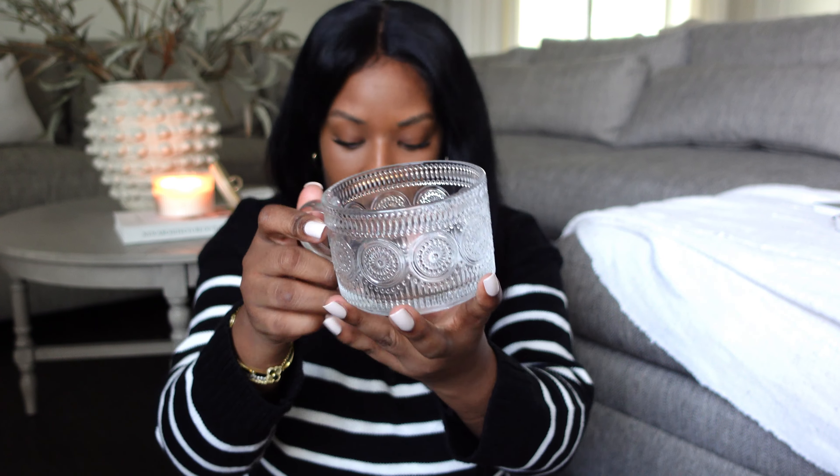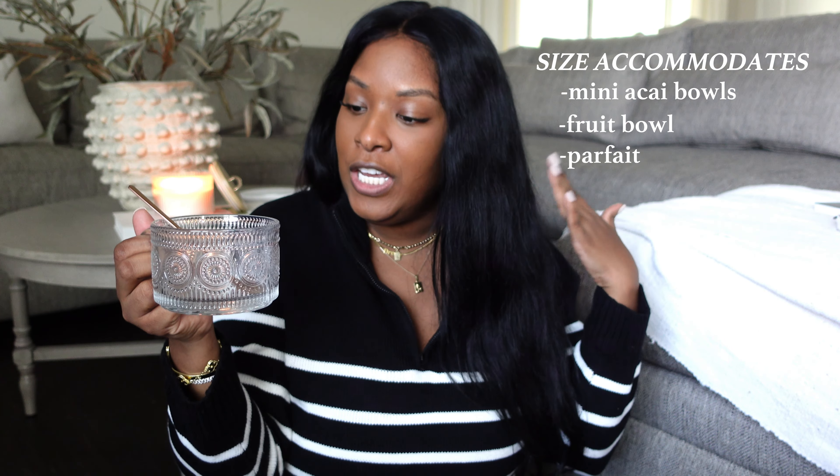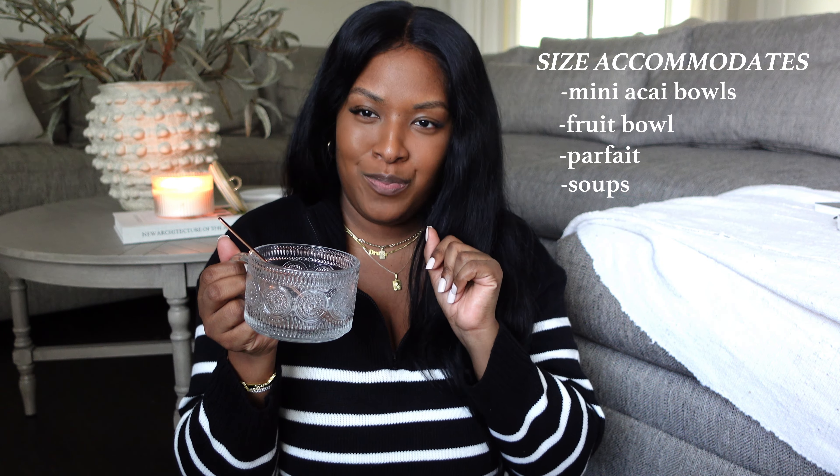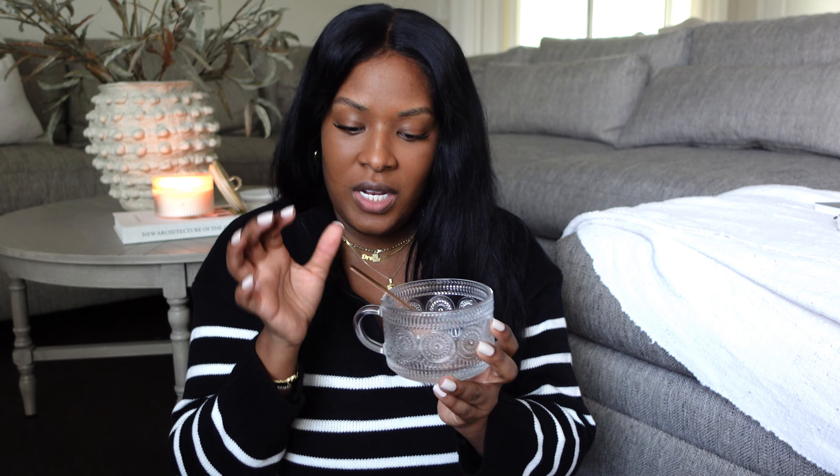This is giving me glass collector type vibes, so I thought these were very cute. I was surprised at how big they were — you could easily put some soup in here. They also come with a spoon, which I thought was so cute. If you wanted to have some parfaits in here, it just gives it a cute little vibe. I absolutely love them; these were about $30 and I think they would be great for daily use with definitely great quality.